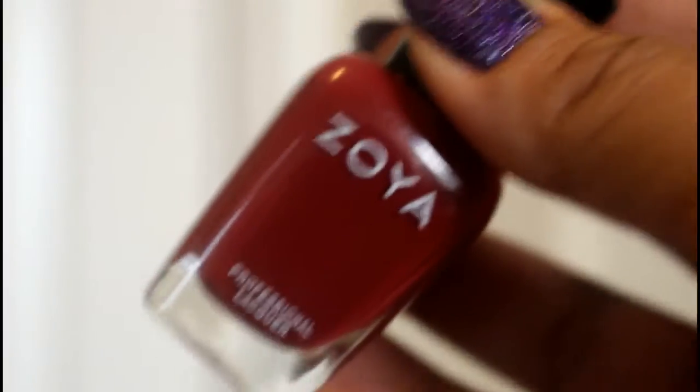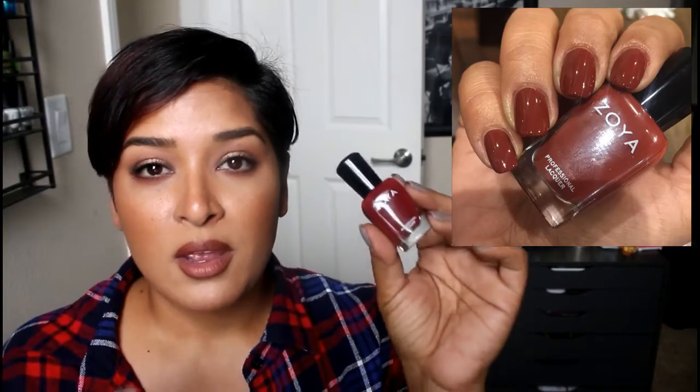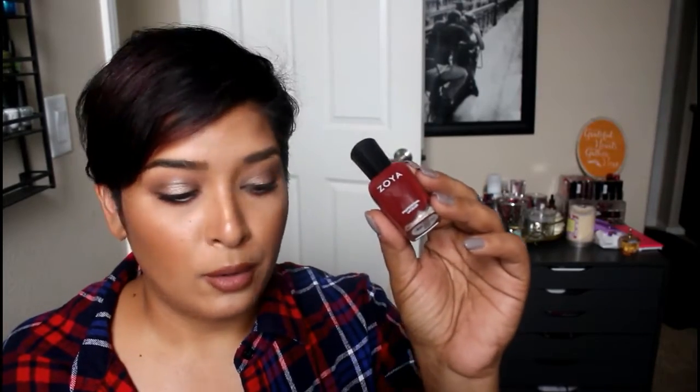Then I bought Zoya 'Pepper.' I bought it last month after seeing Zonora mention it in her fall nail polish picks, which I'll link below. She and I have very similar skin tones and it looked so great on her nails that I went out to get it right away. It's a burnt red-brown nail polish, cream finish, two-coater. The formula was beautiful. If that doesn't scream fall, I don't know what does.